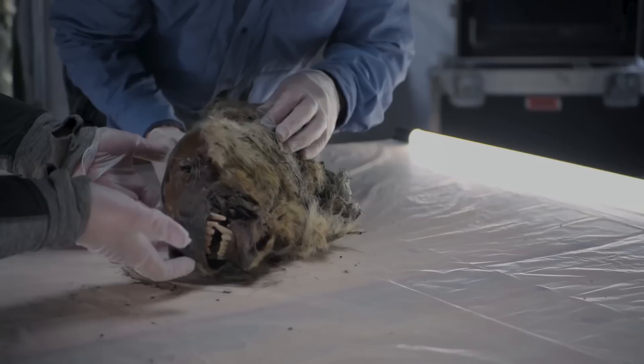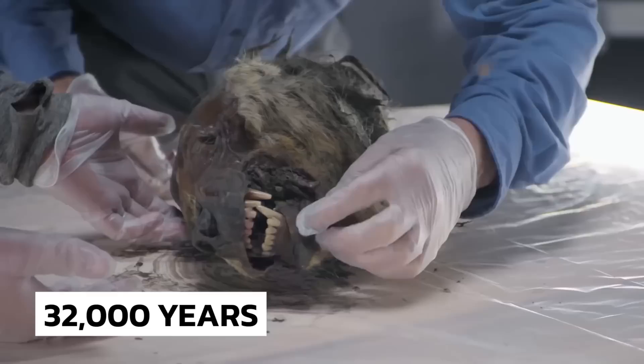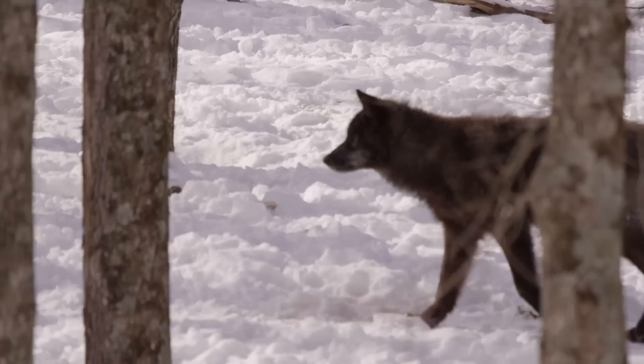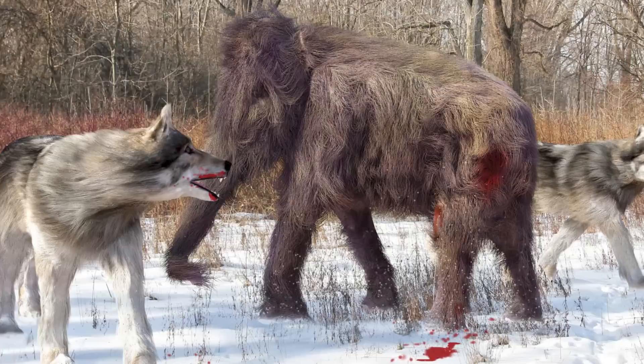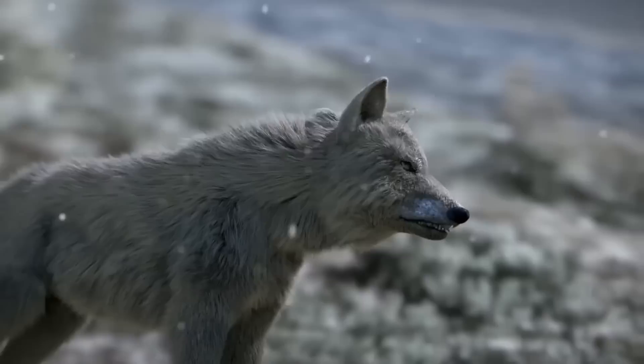Ice Age Wolf Head. While looking for a mammoth, a hunter unearthed the fully intact head of a prehistoric wolf, preserved by the permanently frozen ground for some 32,000 years. Because of the hair coloration, it was initially thought to be a bear, but it turned out to be an extinct lineage distinct from modern wolves. Scientists believe it was an adult, about 25% bigger than today's wolves. The craziest part is that these wolves could take down a whole mammoth, and this one still had clumps of fur, fangs, and a well-preserved snout. Scientists are still conducting experiments to find out more about this species.